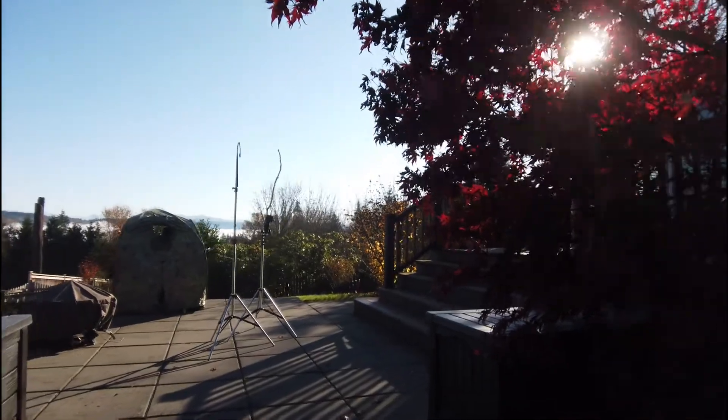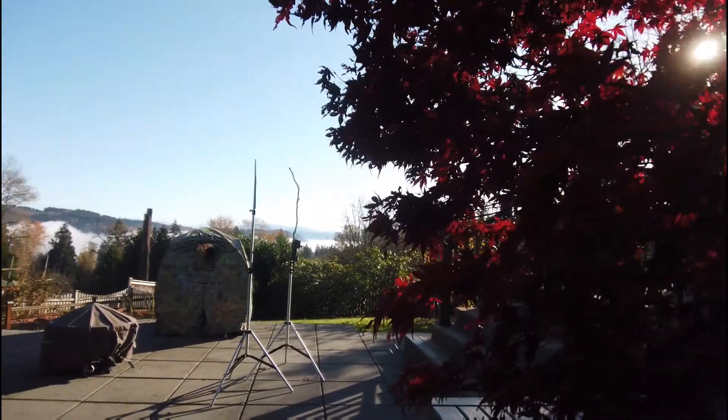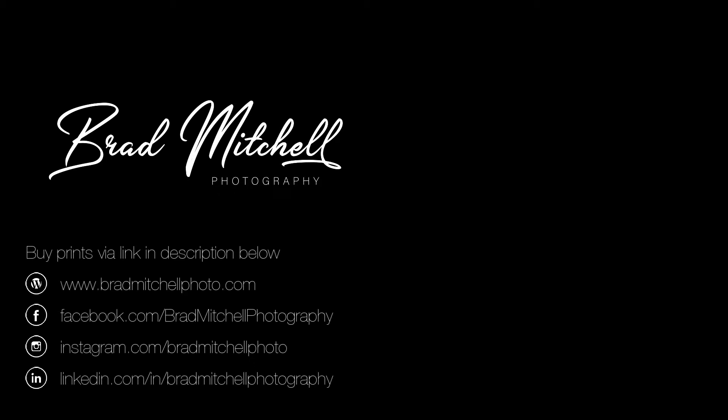Hope you enjoyed this video and found it useful. Hit that subscribe button if you want to see more videos like this, and please leave a comment or ask a question. Happy bird watching!